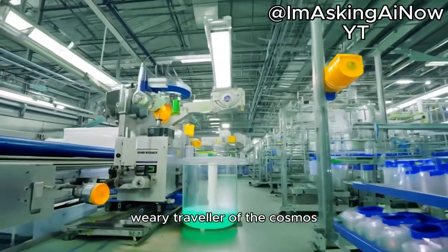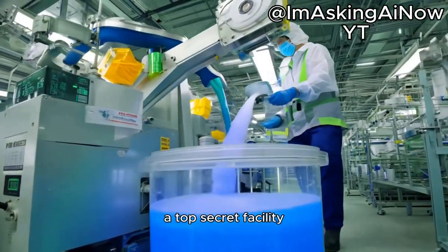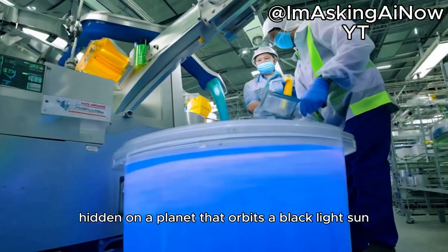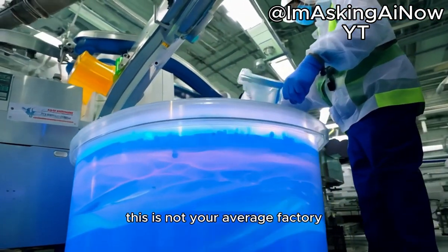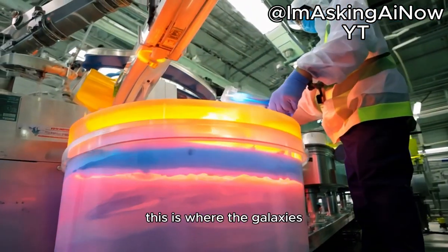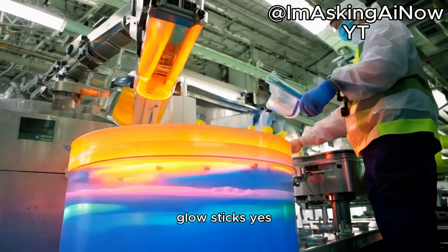Welcome, weary traveler of the cosmos, to the Factory of Eternal Glow, a top-secret facility hidden on a planet that orbits a blacklight sun. This is not your average factory, oh no. This is where the galaxy's most coveted artifacts are born: glow sticks.